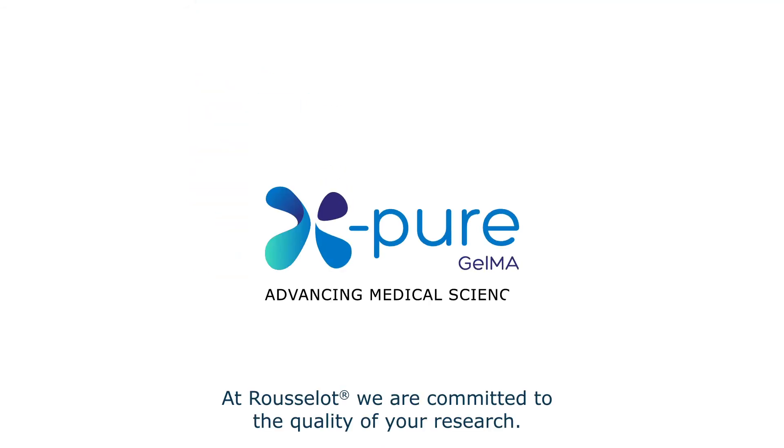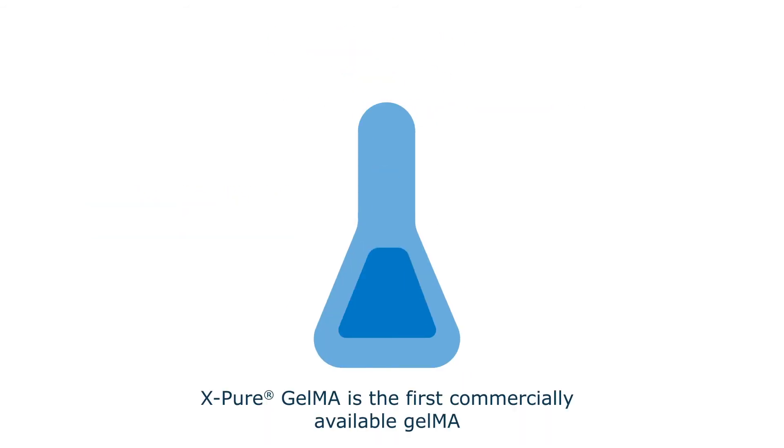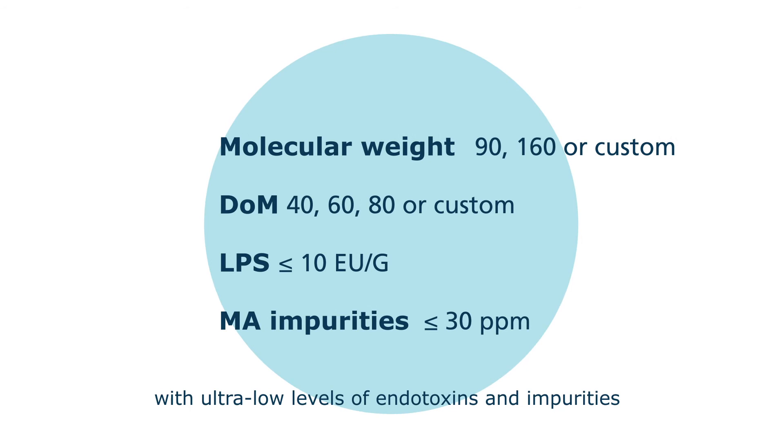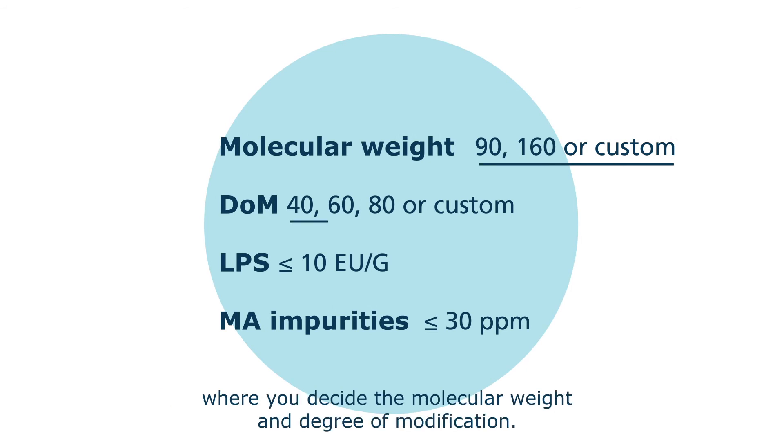At Rousselo, we are committed to the quality of your research. X-Pure GelMA is the first commercially available GelMA with ultra-low levels of endotoxins and impurities, where you decide the molecular weight and degree of modification.